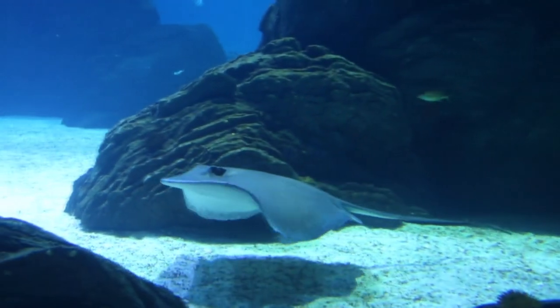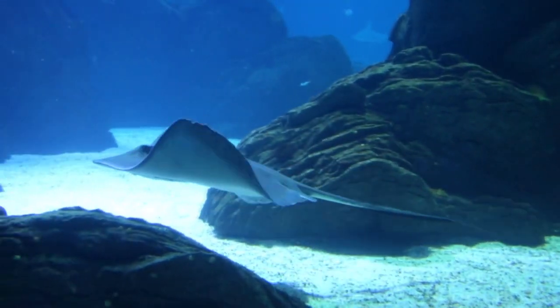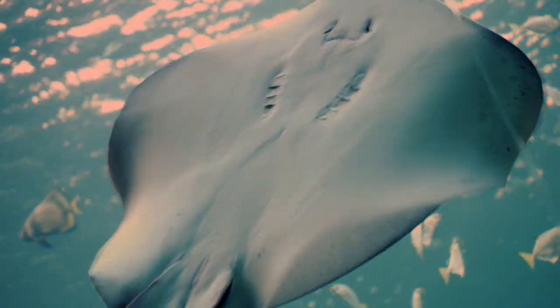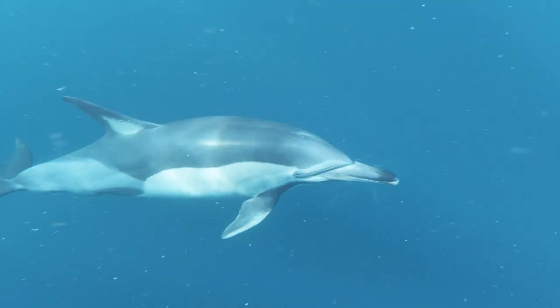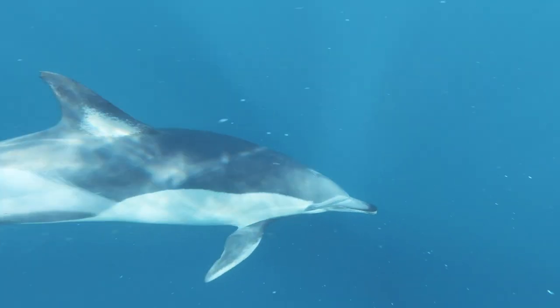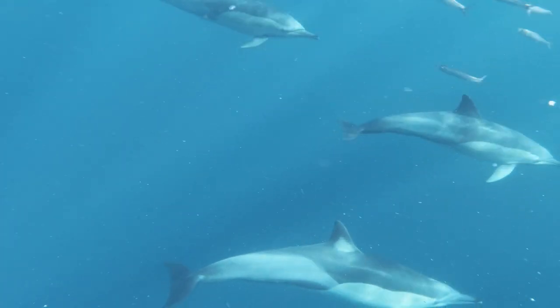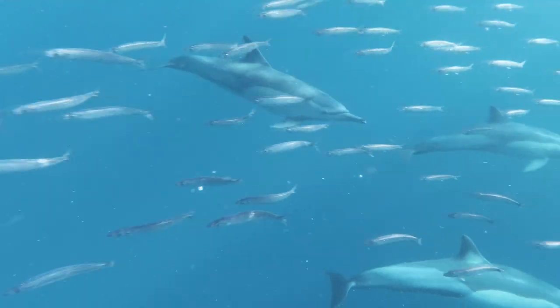They're difficult to spot from above because their dark back blends in with the sea below, and they're difficult to see from below because their pale stomach blends in with the light from above. This is known as countershading and is present in many marine animals, from dolphins to sharks.